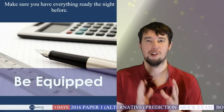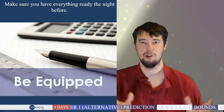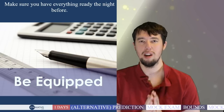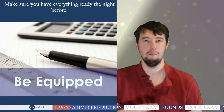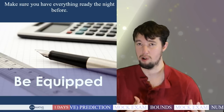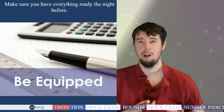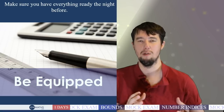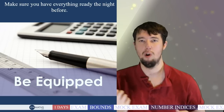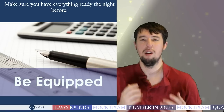Number one: be equipped. It is a frustration seeing students walk into the exam without pens, rulers, protractors, or compasses. Bring your own — don't rely on the school giving you that equipment. Most schools, hopefully all schools, will provide it, but isn't it nicer to have your own? I remember a girl I taught who borrowed a pen that didn't work and didn't want to cause a fuss, and she just struggled on.